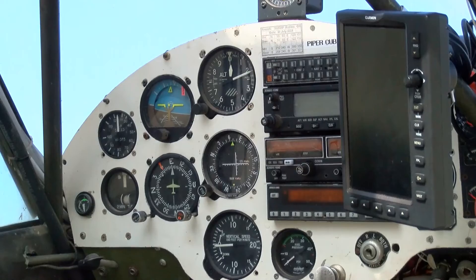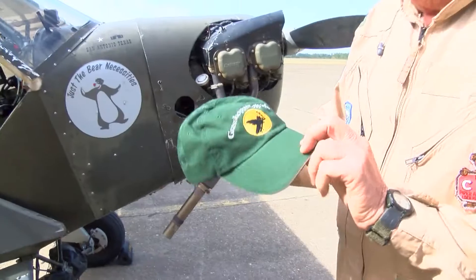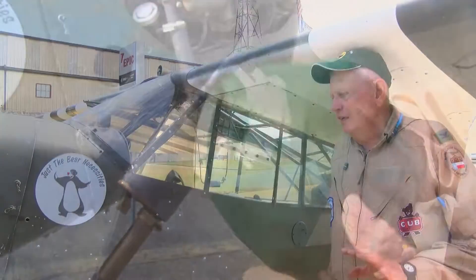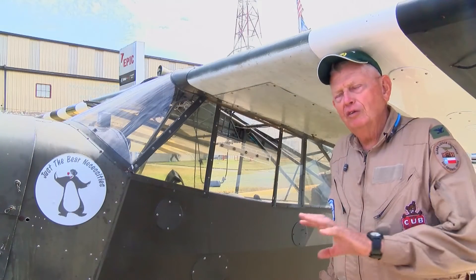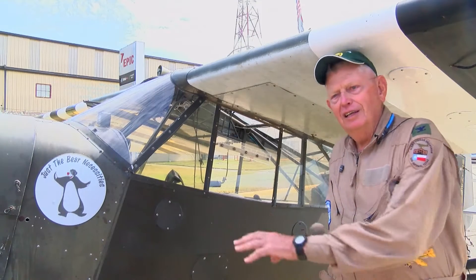has no armor, no defense, and carries no weapons. But one thing does surprise Jensen — the number of people who don't know the connection between this airfield and this airplane.